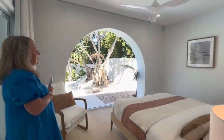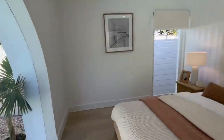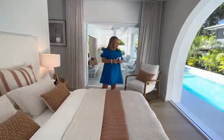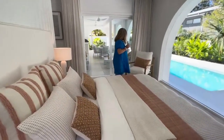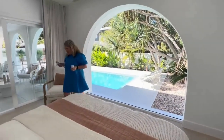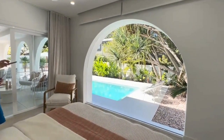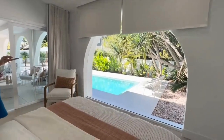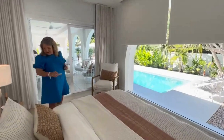Coming through to the master bedroom — this archway is absolutely beautiful. We have electronic blinds, and blinds on the other windows as well, plus a king-sized bed here looking out to the pool area. Oh my God, it is beautiful out there. Those lounge beds look amazing. You've got pandanus trees — you really feel like you're in a resort waking up to this every day. The electronic blinds come down to block out the morning sun, but I don't think I'd want them down — you'd want to wake up to that view.